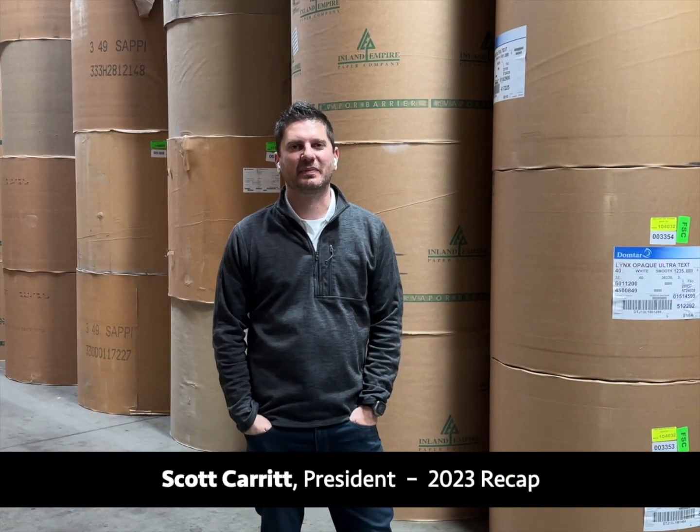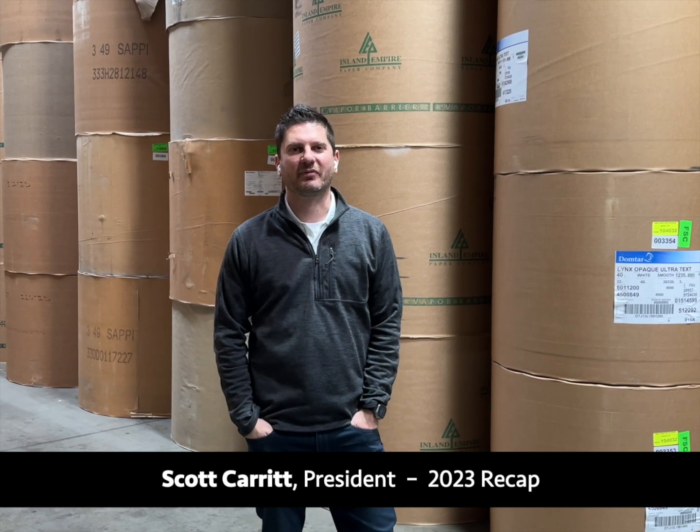Hi, I'm Scott with Courier Graphics. 2023 has been a big year for us. Here's a recap of what we've been up to.